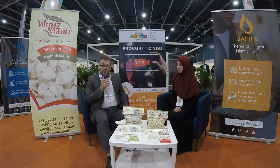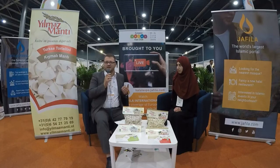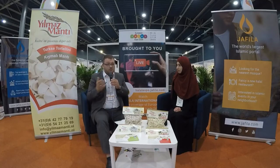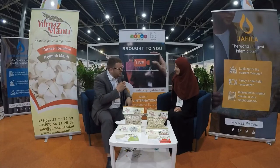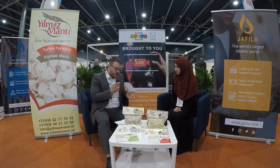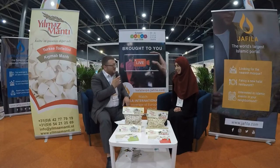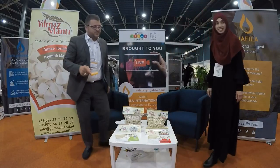We are here for you — to bring you the best for your health, your vacation, your business. Whatever you want, you can find it on Jafila International. I also thank you to the sister — thank you, God bless you. Really wonderful. I recommend you to my friends. Peace be upon you. God bless you. Thank you very much, bye bye.